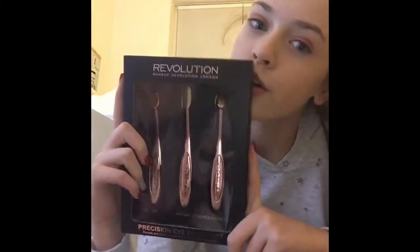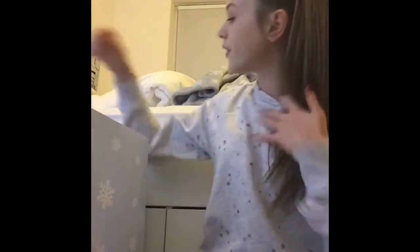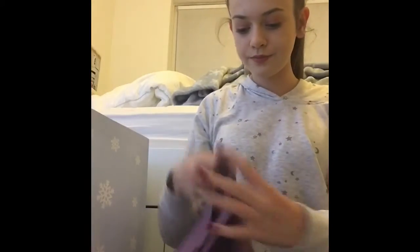Everything I got from my auntie and uncle was on my list, which I'm really happy about. I got the Real Techniques sponge like a beauty blender, and this Revolution precision eye brush set - like the contouring brushes but for eyes, which is cool. From my nan and granddad I got this top from Topshop - it needs a lot of ironing but I'm really into turtlenecks and I love it, even though I didn't put it on my list.